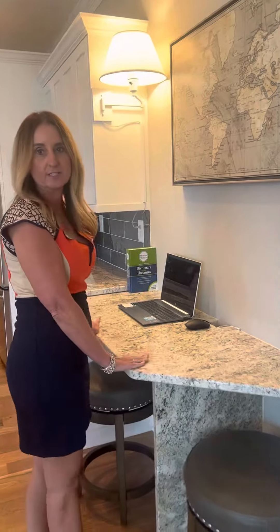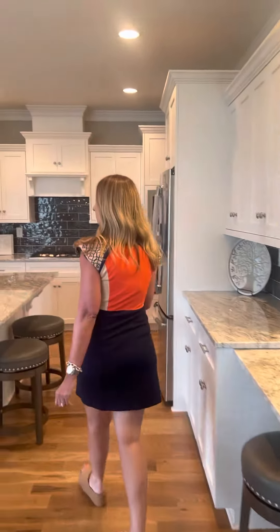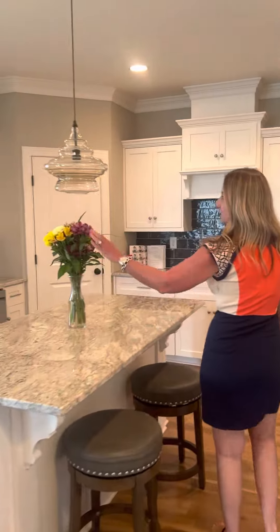They've also installed this extended area here that can be used as an office inside the kitchen. Great granite and backsplash.